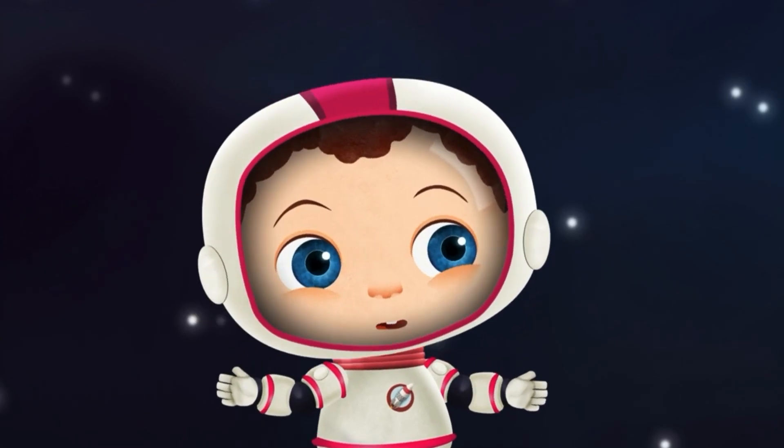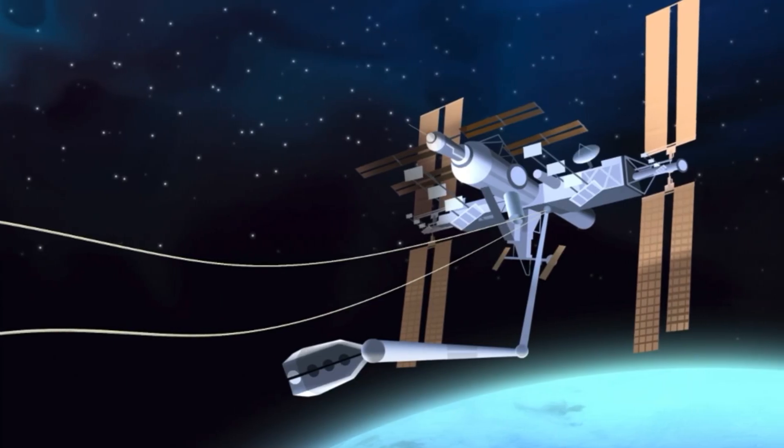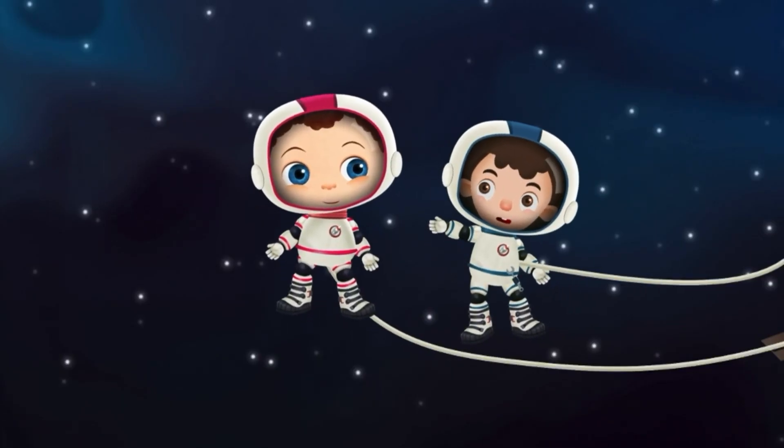Then why aren't we floating away? Because we're attached to these lines. They keep us tethered to the space station. Now let's see how the arm's doing.